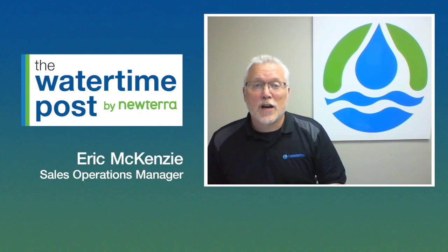This is Eric McKenzie of NewTerra with another edition of our Watertime Post, highlighting on-time delivery of our water solutions.